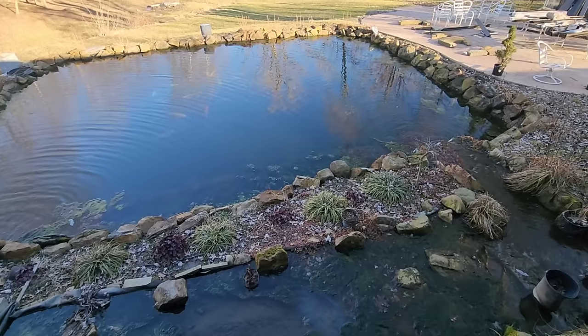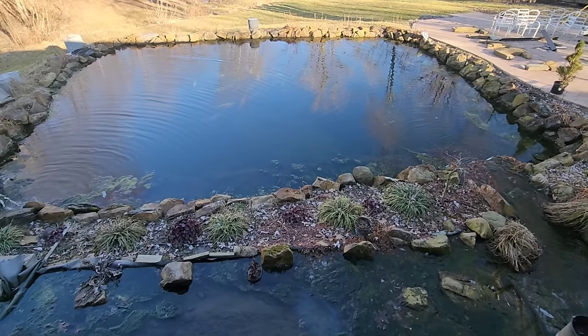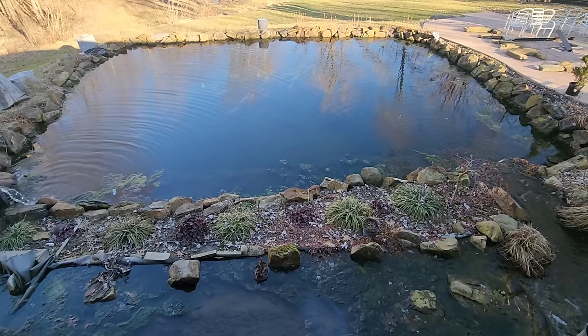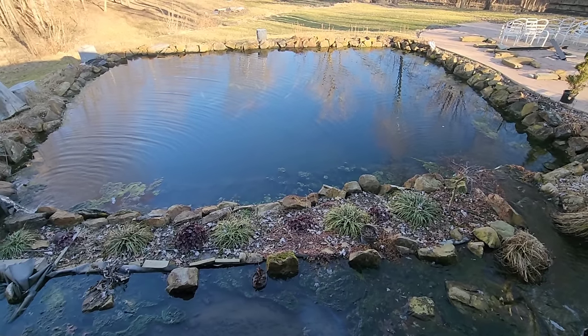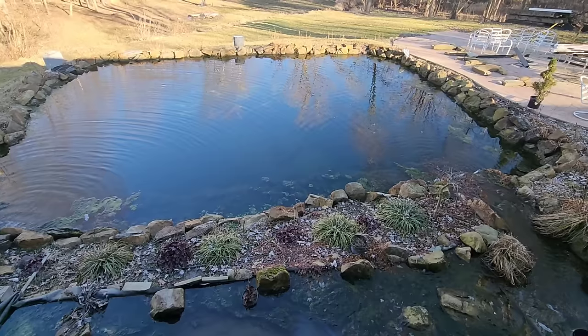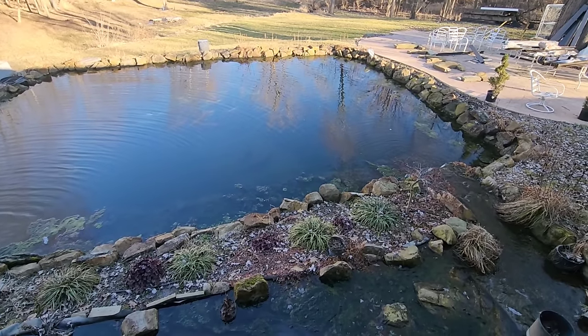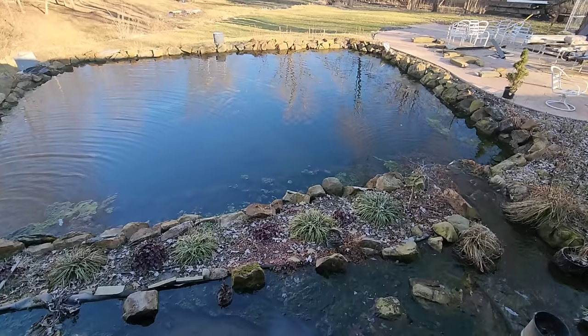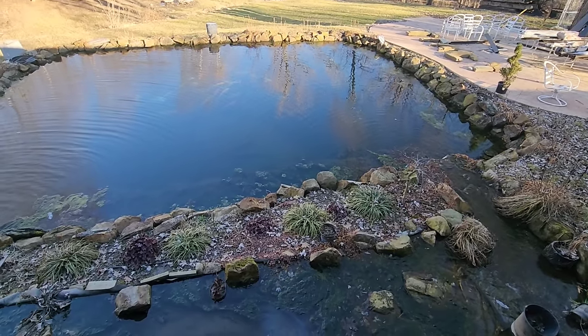It's kept the pond almost clear for the last two summers. The first summer wasn't good at all — it was pretty cloudy and dirty. That's when we realized the filter we made was way too small for the size of the pond, because we tripled the size of the pond and never thought about tripling the size of the filter. So now we're going to put another big filter in.